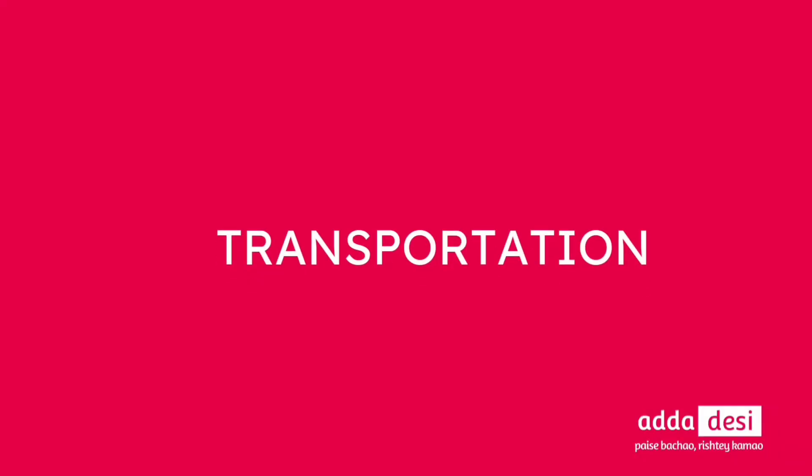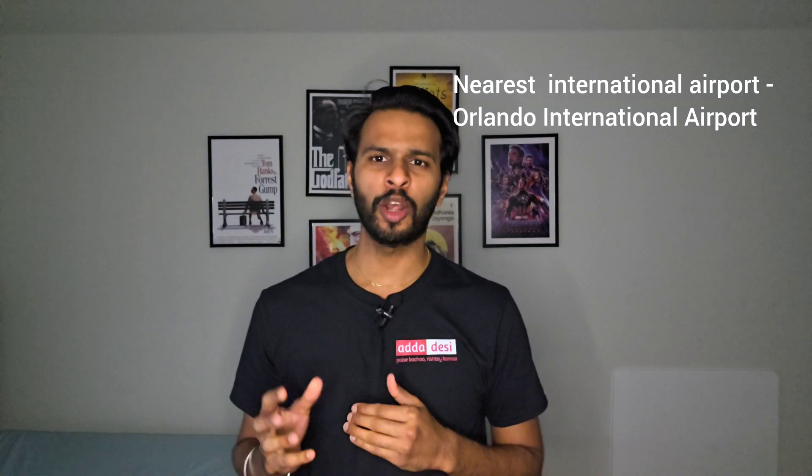Next, let's talk about transportation. Students can use the campus shuttle or public transit bus system using their student ID for off-campus transportation. The nearest international airport would be Orlando International Airport, which is around 120 miles from the university and takes around 2 hours to drive.